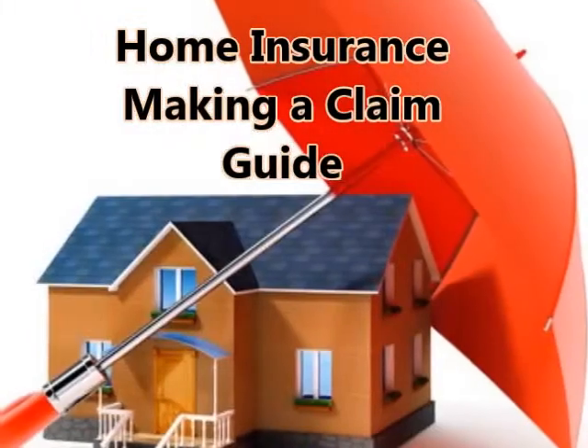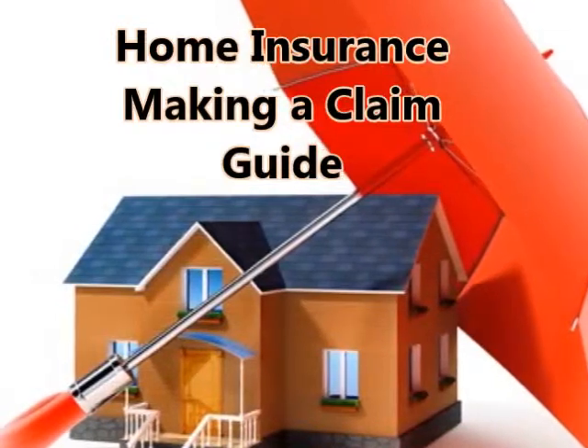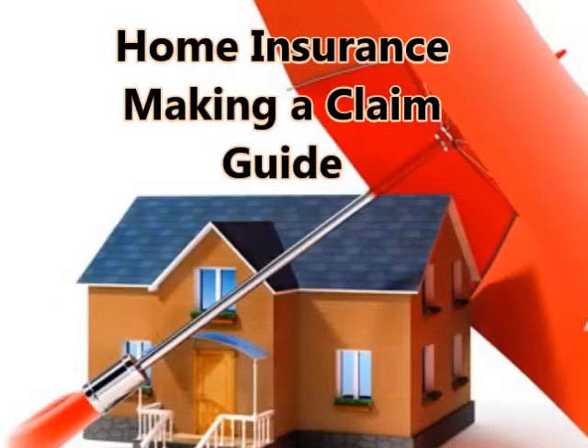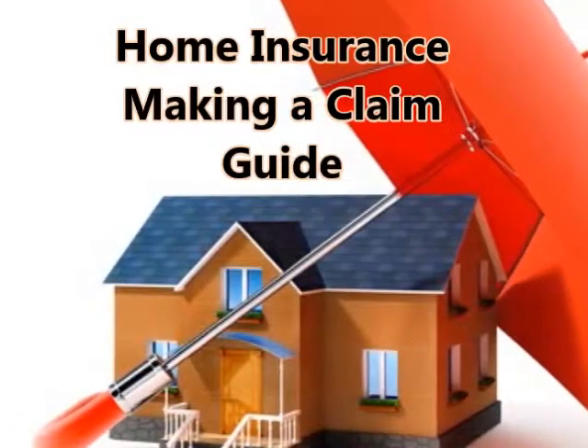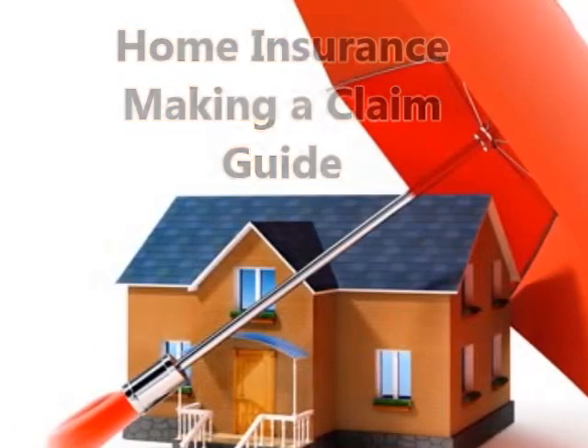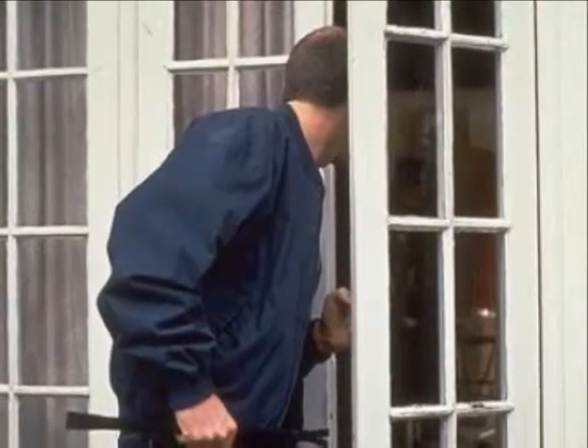Home Insurance: Making a Claim Guide. When disastrous circumstances occur to your home, a delay in taking action can make a bad situation worse. Preparing for these problems and keeping a mental timetable of steps to take can set you back to rights in no time and minimize hassle.